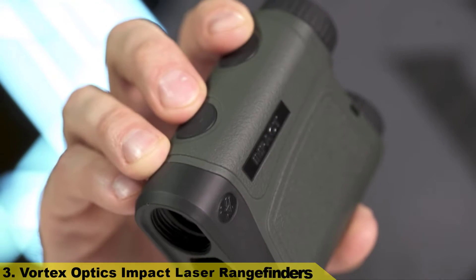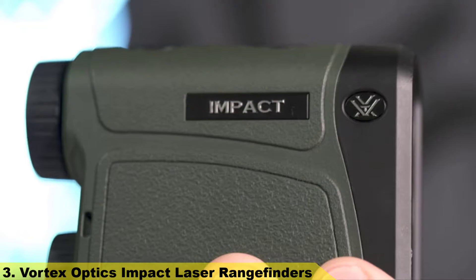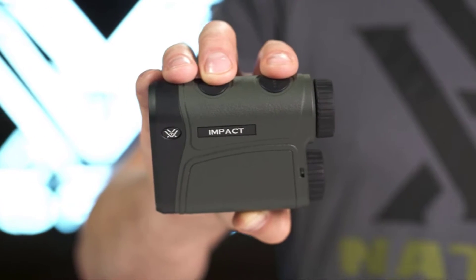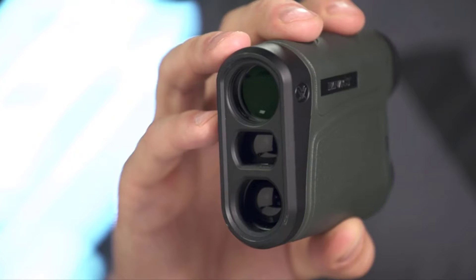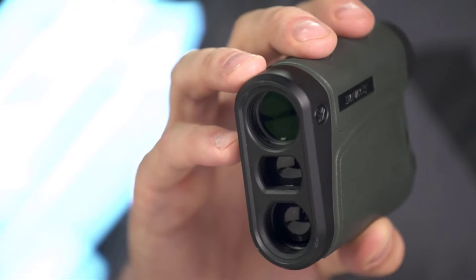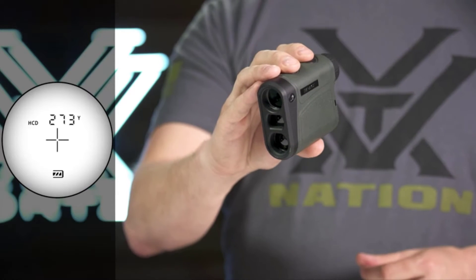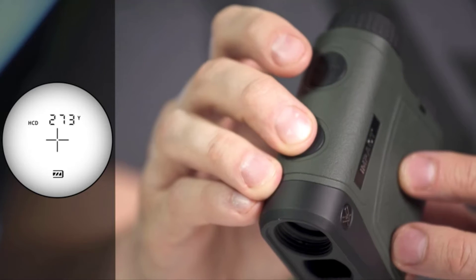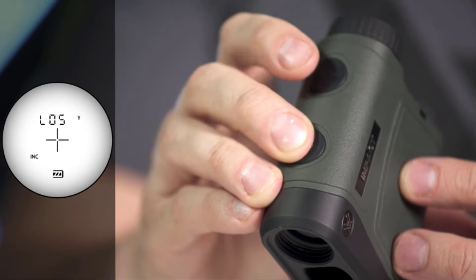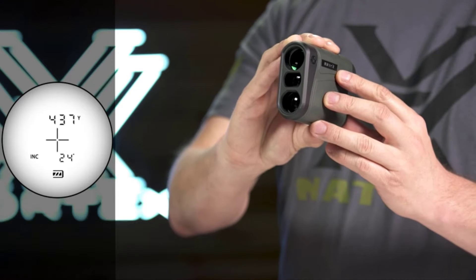Number 3: This is the Impact Rangefinder. Providing reliable distance readings when you need it most, the Impact features a non-illuminated display and a highly intuitive menu in a compact and lightweight package. Added magnification brings targets in for a closer look and more accurate ranging. The primary HCD mode displays an angle-compensated distance ideal for the majority of hunters and shooters. An advanced LOS mode provides an option to calculate long distance, high-angle shots with increased precision.